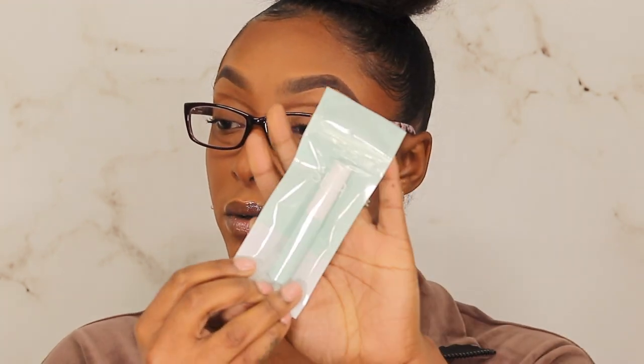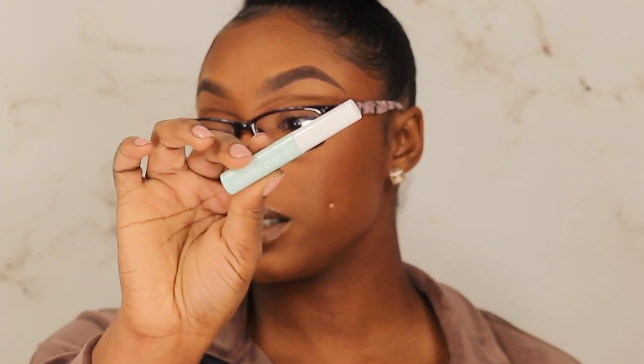The other mini I got is the Tarte Sea Surfer Curl Volumizing Mascara. I don't know if I bought this — it might have been a freebie. It had to be the freebie because I was able to get two free items. I won't open it just yet because I already have too many mascaras open.